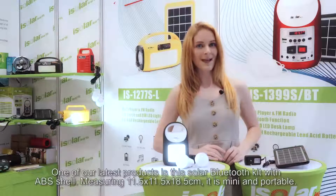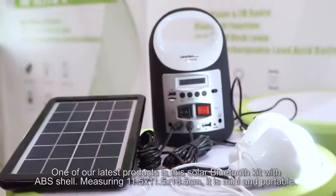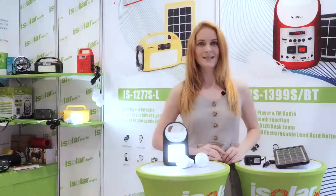One of our latest products is this solar Bluetooth kit with ABS shell, measuring 11.5 x 11.5 x 18.5 cm. It is mini and portable.